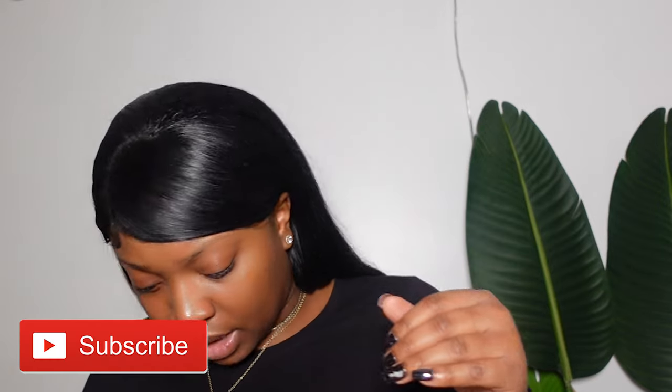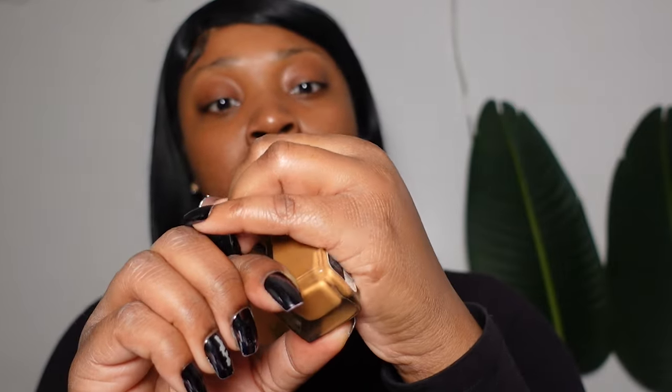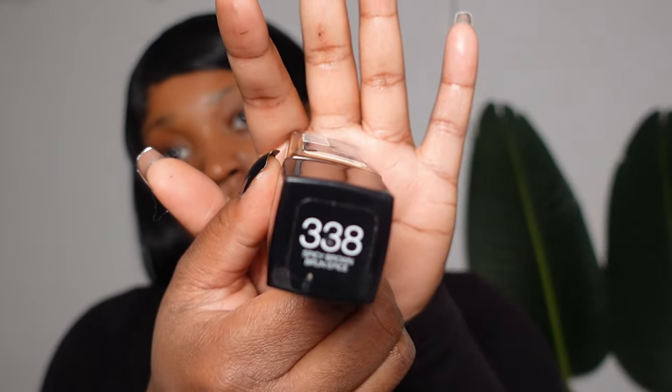So when I do my makeup I always start with my base. I'm going to put my hair back a little bit. I'm going to start with my Spicy Brown — this is the Maybelline Fit Me in Spicy Brown, shade 338. I just like to put a little bit on the back of my hand.